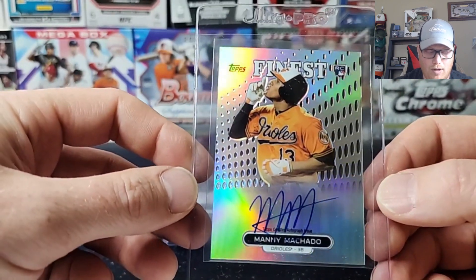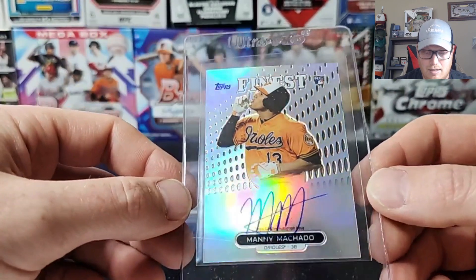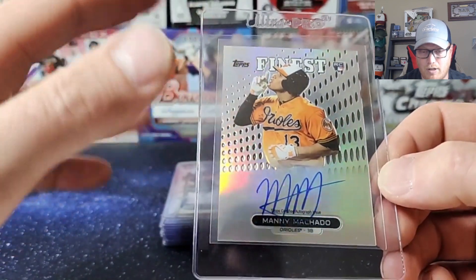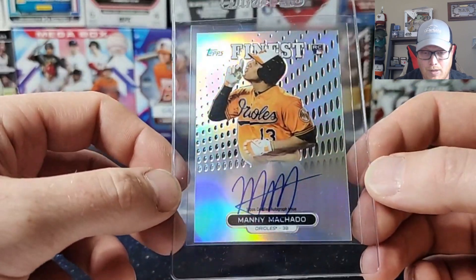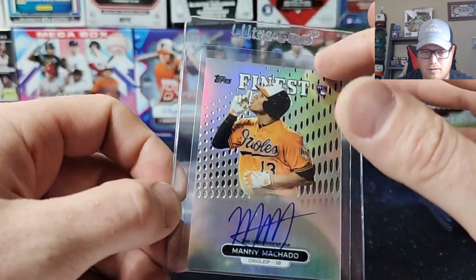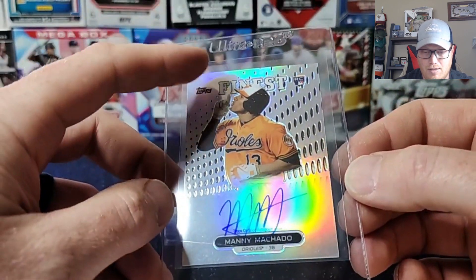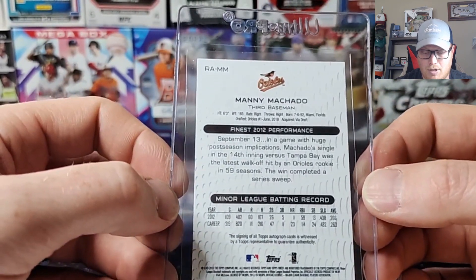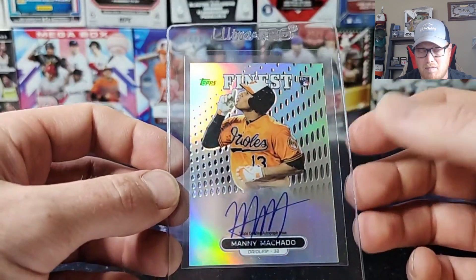Next up — Manny Machado, 2013 Topps Finest auto refractor. All the autos were refractors that year, so they're all going to have that refractor look. Got a little line on the case — that's not on the card. Same with the fingerprint. Did a good job prepping all these, making sure fingerprints were wiped off and little edge issues were brushed off. These Finest cards had a little bit of pitting issues every now and then, but it wasn't too bad. Corners all look good. Centering I can never really tell on cards like this, so I'll let them decide, but it's a nice card. Hoping for a 10, though more than likely closer to a 9.